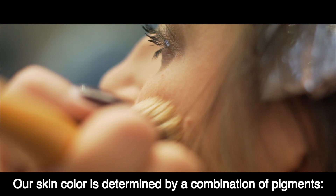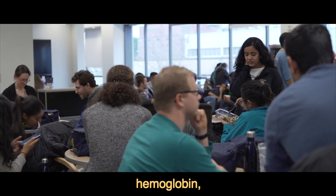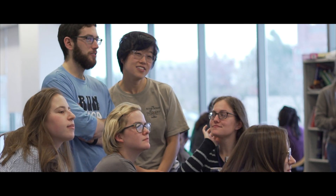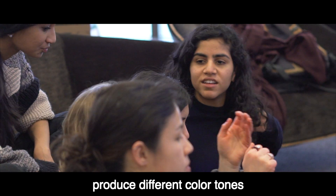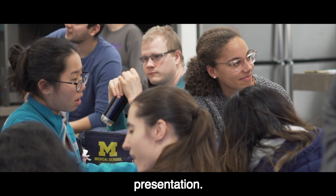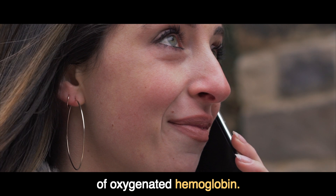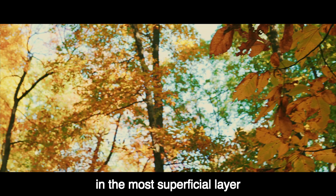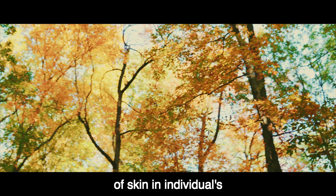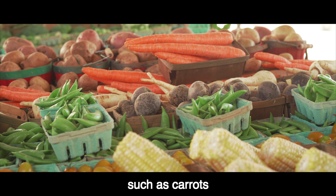Our skin color is determined by a combination of pigments: keratin, hemoglobin, and most importantly, melanin. Different varieties of melanin produce different color tones to create an individual's unique skin color. Pinkish undertones of skin are often caused by the dark red hue of oxygenated hemoglobin. An orangish hue may develop in the most superficial layer of skin in individuals with diets high in certain vegetables, such as carrots and tomatoes.